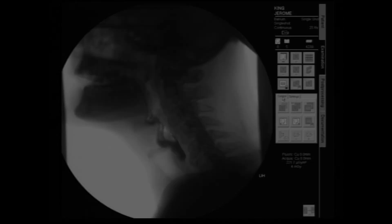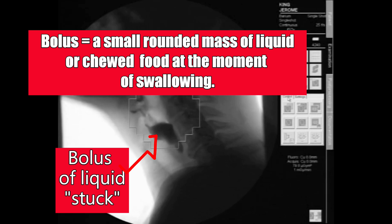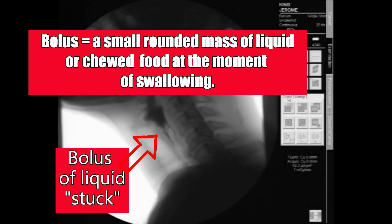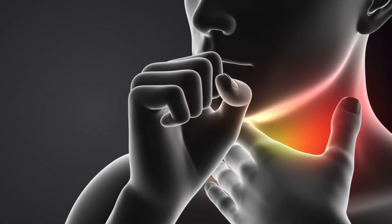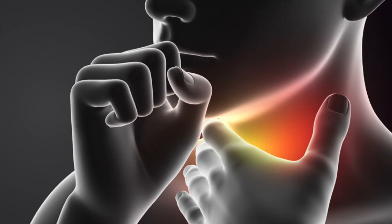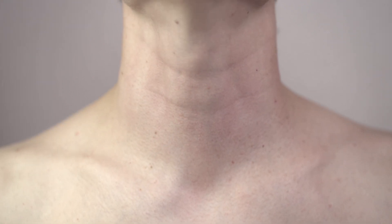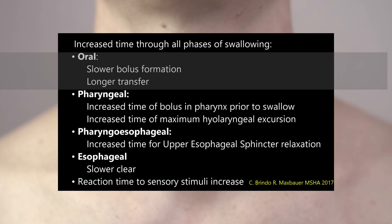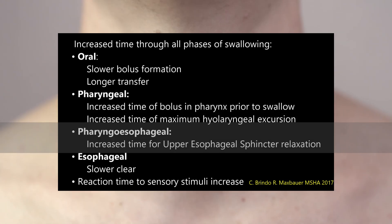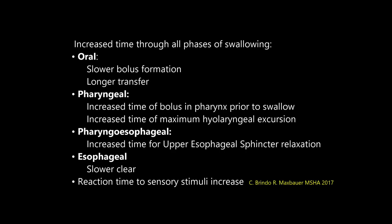If you have any swallowing difficulties at all, you will most likely have heard the term bolus. A bolus can be defined as a small rounded mass of chewed food at the moment of swallowing. The task of swallowing takes a lot of coordination between all the muscles in the mouth and throat area. People who suffer from dysphagia most likely experience increased durations through all phases of swallowing: the oral phase, the pharyngeal phase, and the esophageal phase. Many diagnosed with dysphagia will experience problems swallowing even the thinnest of liquids.